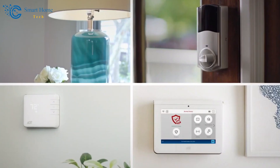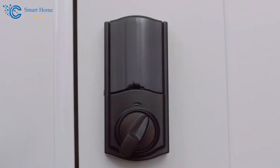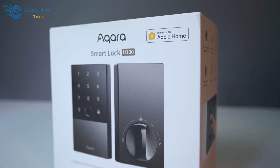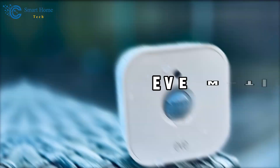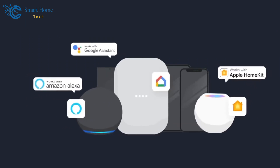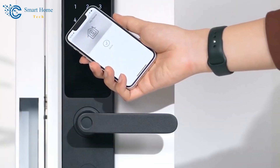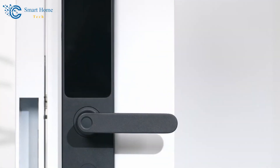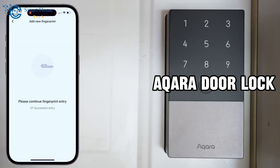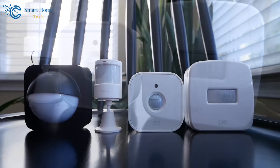But no worries. Smart home security has emerged as a practical and effective solution to ensure foolproof security of your home sweet home. In particular, the Aqara Door Lock and the EVE Motion Sensor are two excellent smart devices with significant positive consumer feedback for performance and reliability. This video will demonstrate how the Aqara Door Lock and EVE Motion Sensor can take your home security to a whole new level.